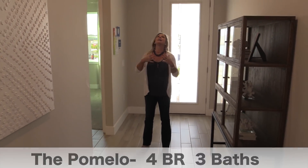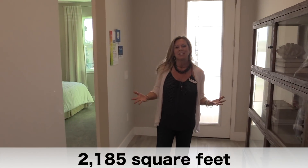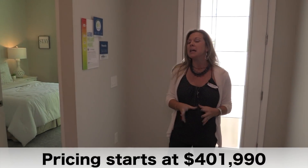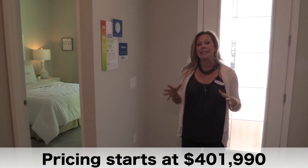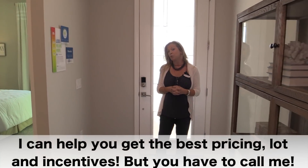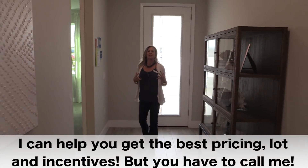Now it's a model home, so as always, if you're looking for design tips and want to get some great ideas of how to decorate your own home, pay special attention to some of the things we're going to point out along the way. But the main thing I want you to focus on is the floor plan, the layout, the flow of the home — to see if it works for you and your family. So put yourself in this home as we tour it together.